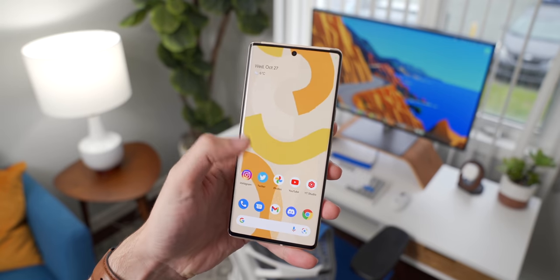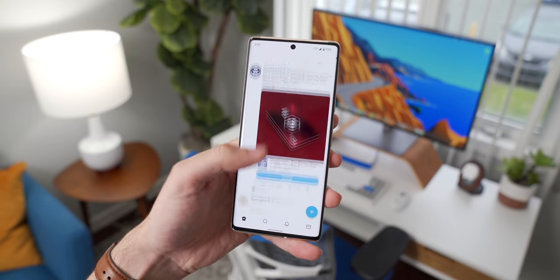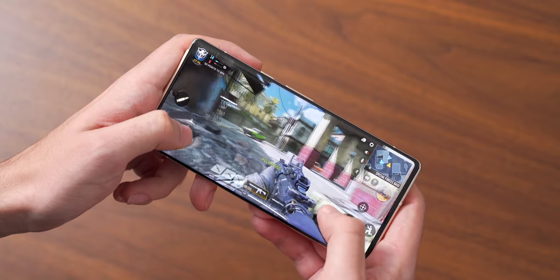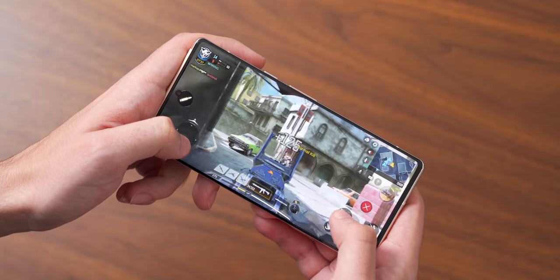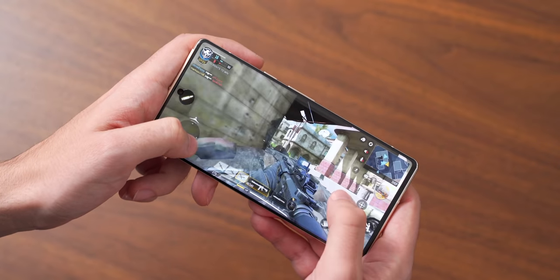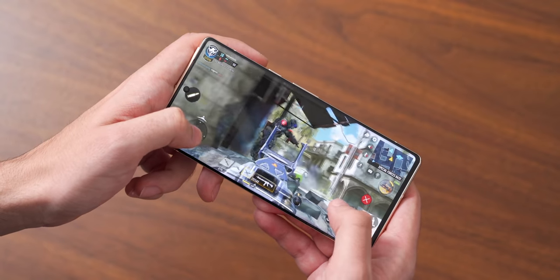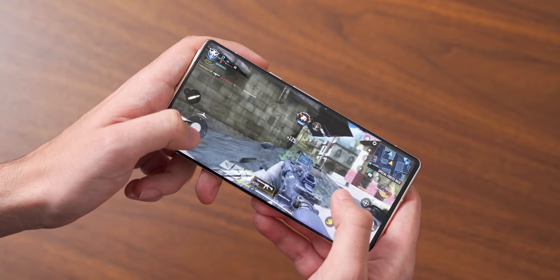It stands toe-to-toe with other smartphones like the S21 Ultra, my OnePlus 9 Pro, and the iPhone 13 Pro Max. I did some gaming on the 6 Pro too, and Tensor performed very well in games like Call of Duty Mobile and CSR Racing. The phone definitely did get a little bit warm, but that's normal for any phone under load, and I wasn't seeing any frame drops on any of the games that I played.